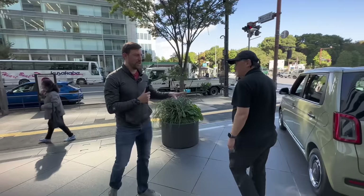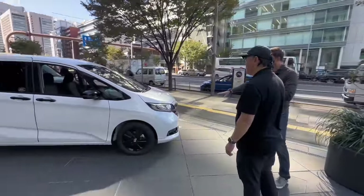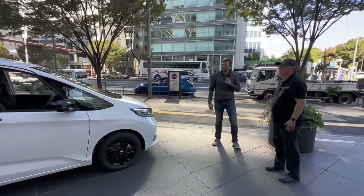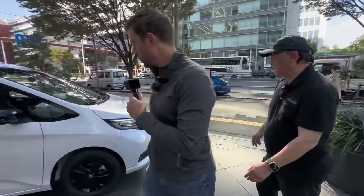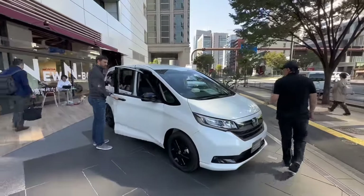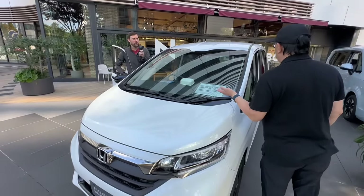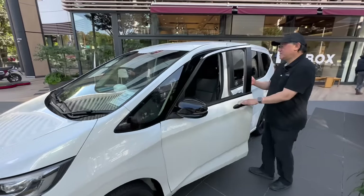Moving on from the N1 K-car, this next one is not a K-car — it's bigger. This is the Honda Freed, their version of a compact multi-purpose vehicle — a true minivan for Japan and Asia. The sportier Black Style model has blacked-out handles. It's about $27,000 Canadian, so roughly $20,000 US. Not cheap, but not super expensive.